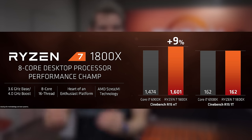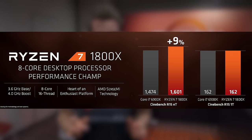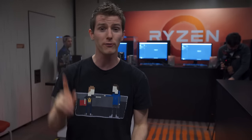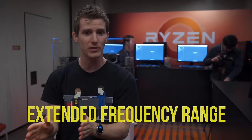At the top of the product stack is the Ryzen 7 1800X. This is an 8-core, 16-thread processor. Now we know clock speeds: it runs at 3.6 to 4 GHz, though it'll actually boost up to 4.1 with what they're calling XFR, or Extended Frequency Range.